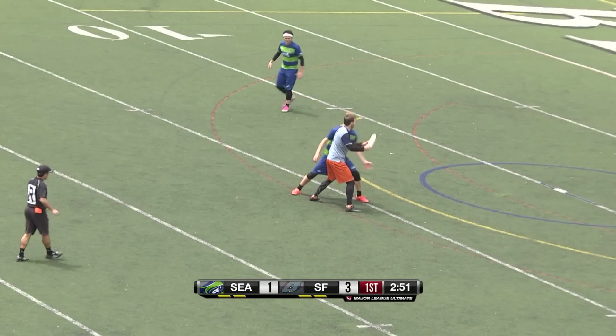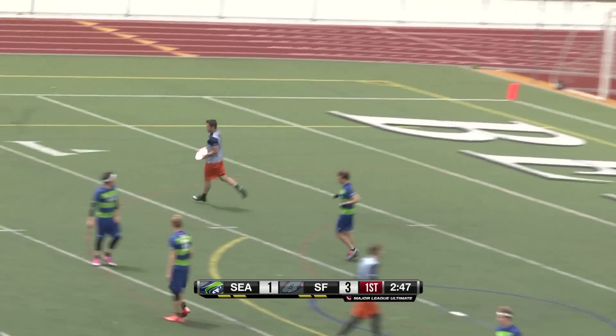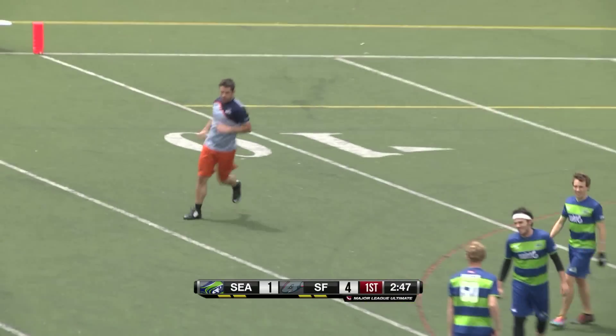A second stall call in a row for Seattle. And the inside-out break to Ranahan — scored, just like that, up 4-1.